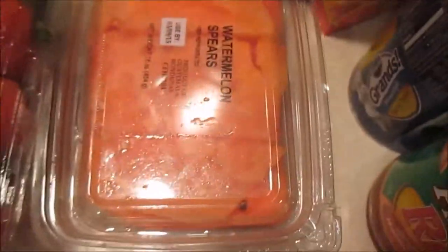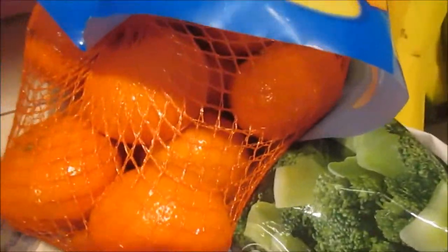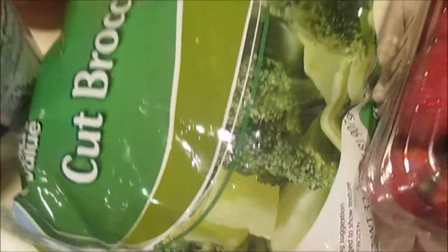A bag of Doritos, some cantaloupe, watermelon, strawberries, some green peppers, bananas, halos — the oranges — and broccoli.